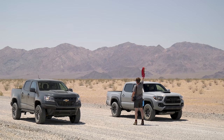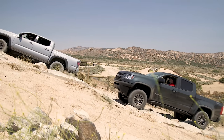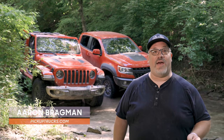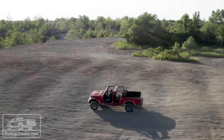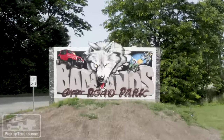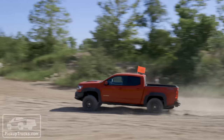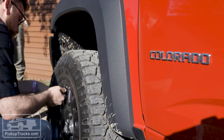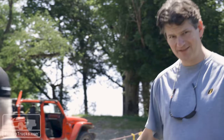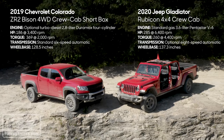Two years ago in 2017, we brought you the ultimate mid-sized off-road pickup challenge, throwing the then-new Chevrolet Colorado ZR2 up against the Toyota Tacoma TRD Pro. The Colorado eked out a very narrow victory. Now two years later, we have a new challenger: the 2020 Jeep Gladiator Rubicon. We've come to Attica, Indiana at the Badlands off-road park to put the new Gladiator up against the Colorado ZR2 Bison Edition to see if the Gladiator can dethrone our champ.